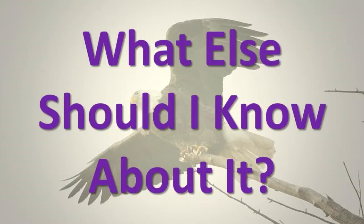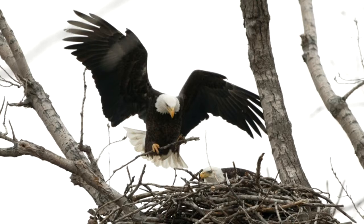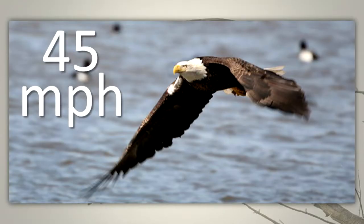What else should I know about it? The bald eagle was chosen as the symbol of the United States for its strength and pride. Bald eagles may have the same mate for their lifetime. These large birds can travel up to 45 miles per hour when flying.